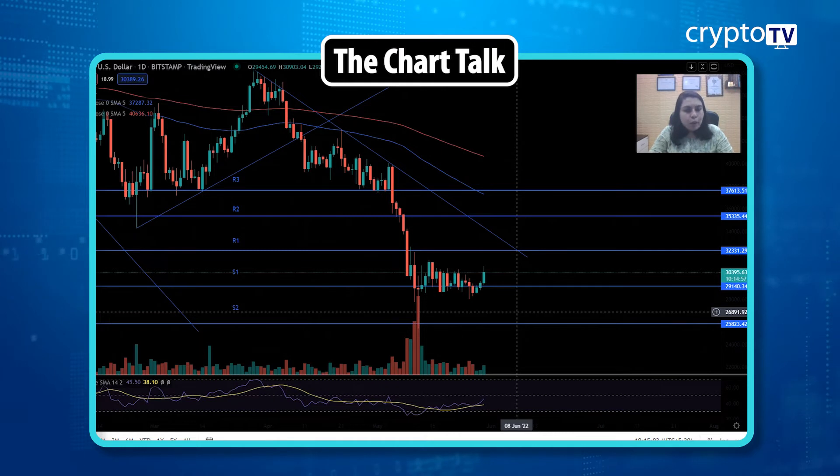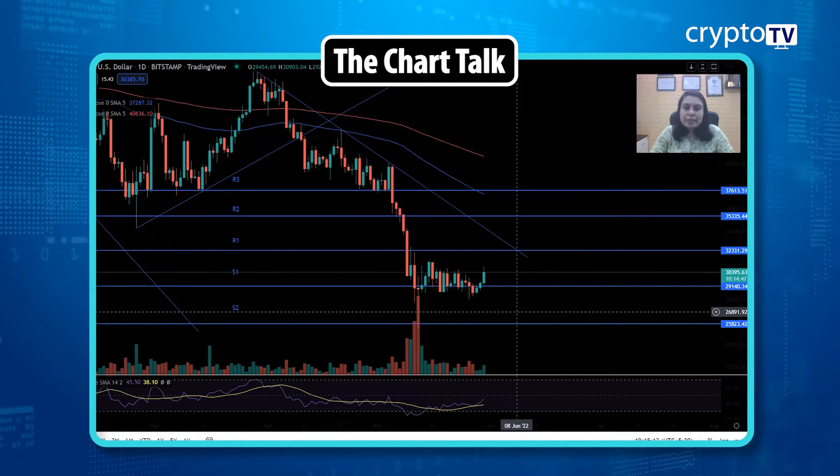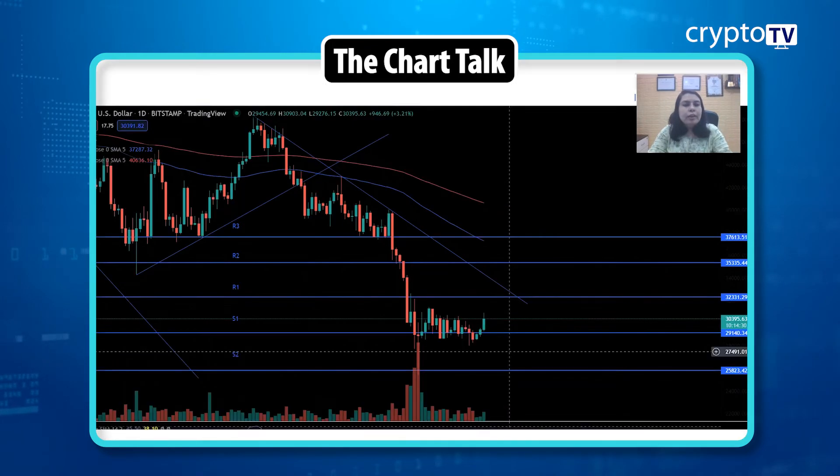From now onwards, if buyers take charge, the first thing to watch is whether the price breaks and closes above the 32,330 level. If that happens, you will definitely see more upside momentum. That becomes a very important resistance level — if the price closes above it, we could see a reversal. That's what you can look at for Bitcoin.